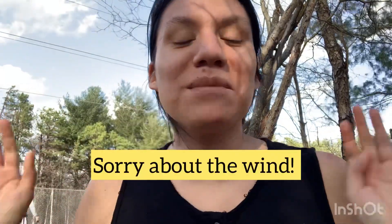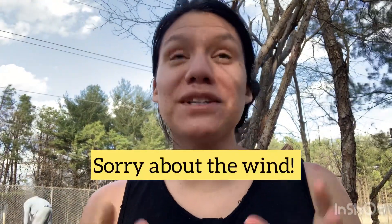Hi guys, it's Rebecca from the Neiman House. You guys are actually on a tree right now, like a tree. I made a stand out of a tree.